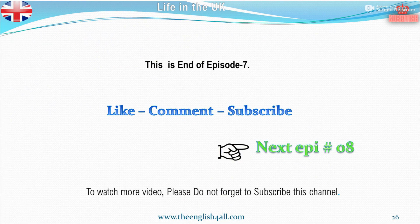This is the end of Episode 7. To watch more videos, please do not forget to subscribe to this channel. See you in the next episode. Thank you for watching.